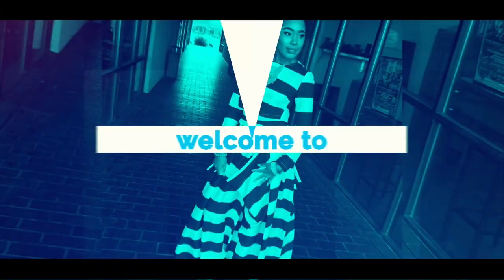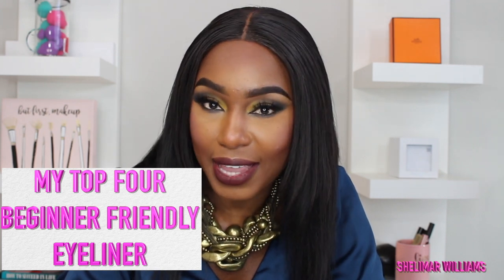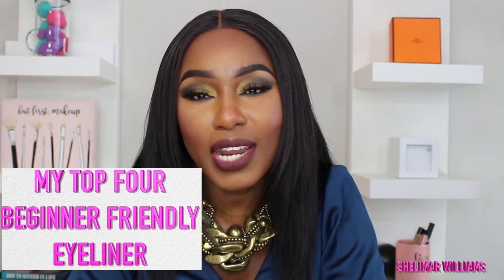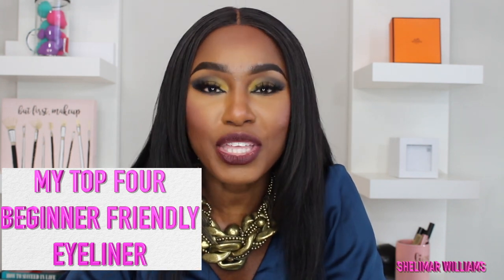What are the best beginner-friendly eyeliners? In this video, I am going to show you my top four beginner-friendly eyeliners. So if you're trying to up your makeup game and you want to tackle the eye, and you're wondering what is the best eyeliner that you can use that will get the job done, keep watching.